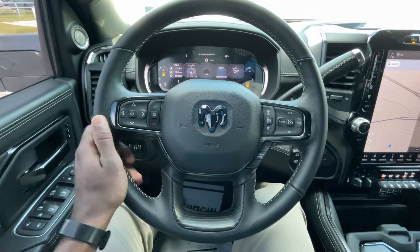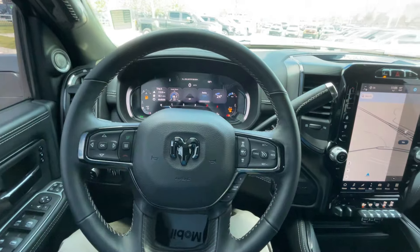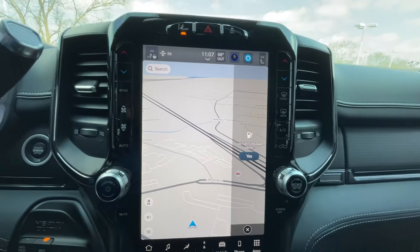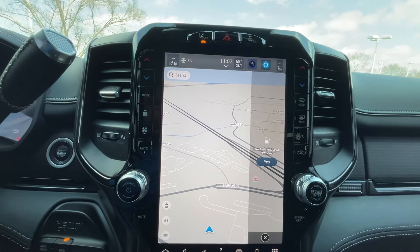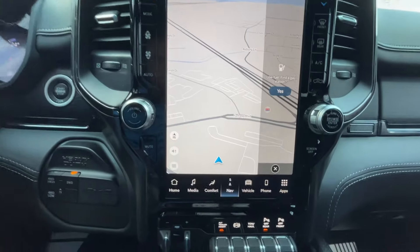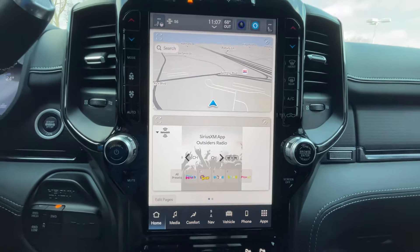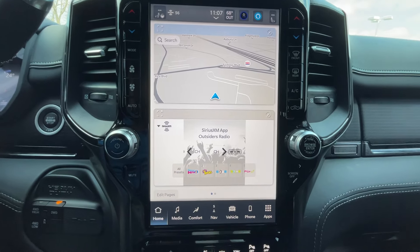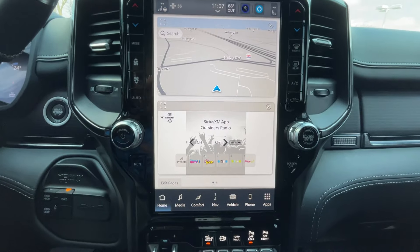We have a nice leather-wrapped steering wheel in here. Over on the portrait-mode infotainment screen, there's a full navigation system — hit the search bar to find recent destinations or type in a new one. The home page is clean and I've always liked the visuals and graphics in the Chrysler/RAM screen; they're very nice and colorful.